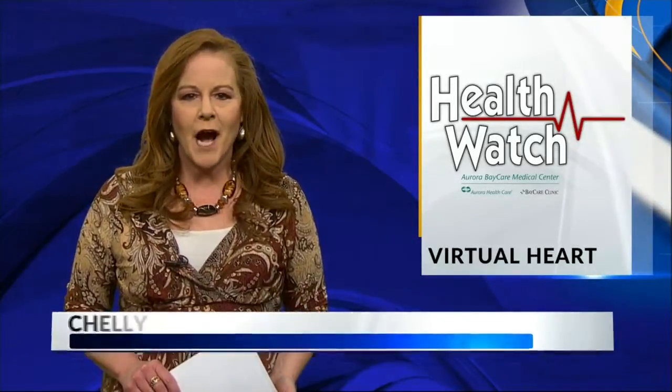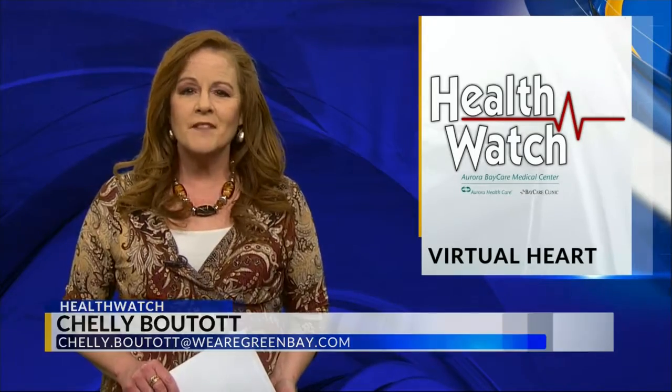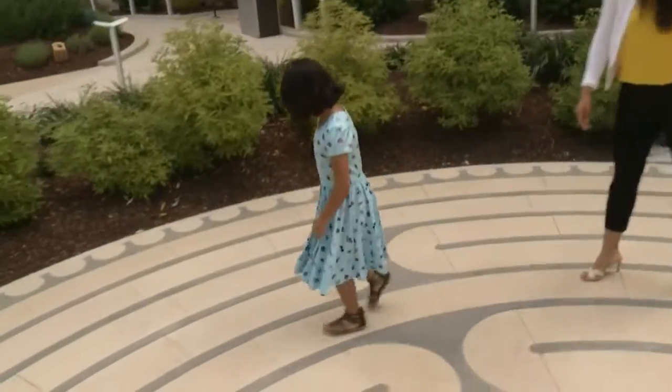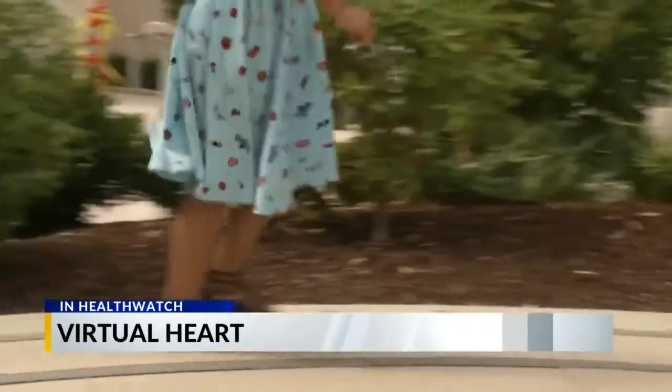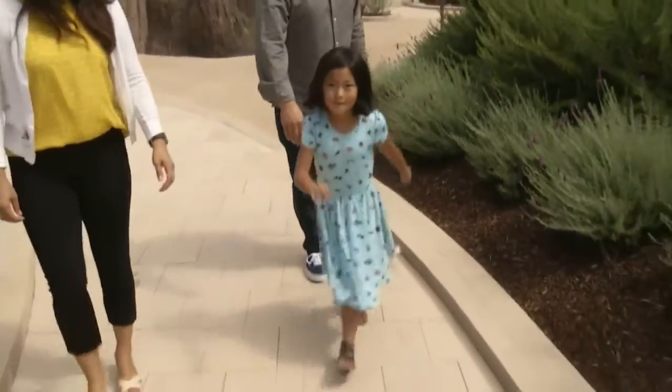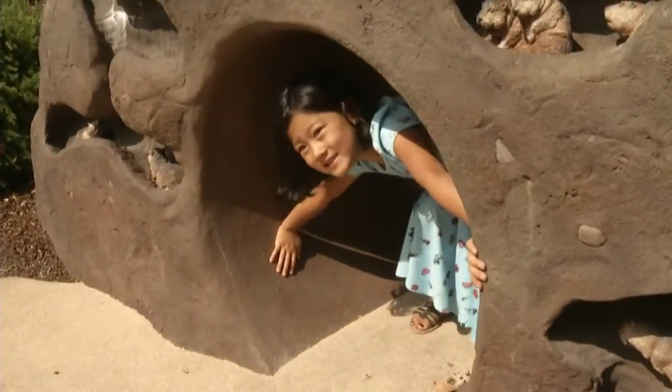A virtual reality heart is helping families learn about the medical procedure that saved their loved one's life. Like most kids, Bailey Cox is in constant motion from one adventure to the next, so much so that few would ever guess that she suffers from a severe heart condition.